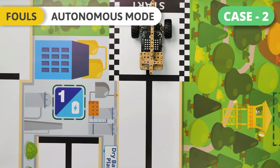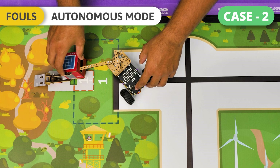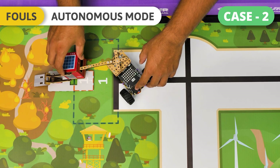If a team member touches the robot or game objects without prompting the judge, one foul will be called, the challenge will not be scored, and the judge will end the round.